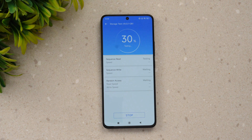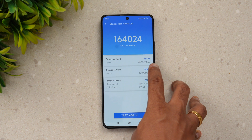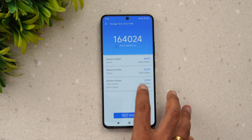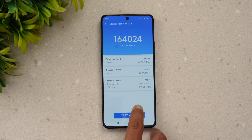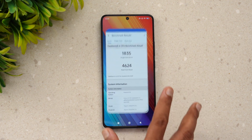Now for the storage test — the Poco F6 uses UFS 4.0 storage, just like the Poco X6 Pro, so we expect strong results. The storage test shows a score of around 1,640,024. You can see the sequential read, sequential write, and random access speeds, all of which are very impressive for UFS 4.0.